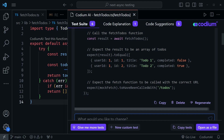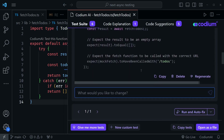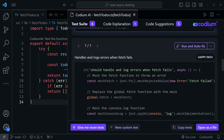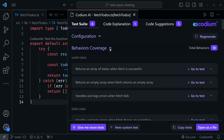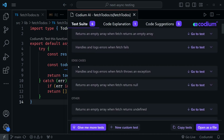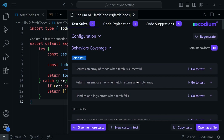You could ask it to change things if you want. The next test says 'returns an empty array when fetch returns an empty array,' so you can check for that too. It's really good at checking for edge cases. We've got 10 total behaviors — the happy path runs basic tests, and it also handles and logs errors. Under edge cases, it thinks of things I may not, like 'handles errors when fetch throws an exception' and 'returns an empty array when fetch returns null' — something I wasn't necessarily checking for. You can apply just what you want; it's very thorough.